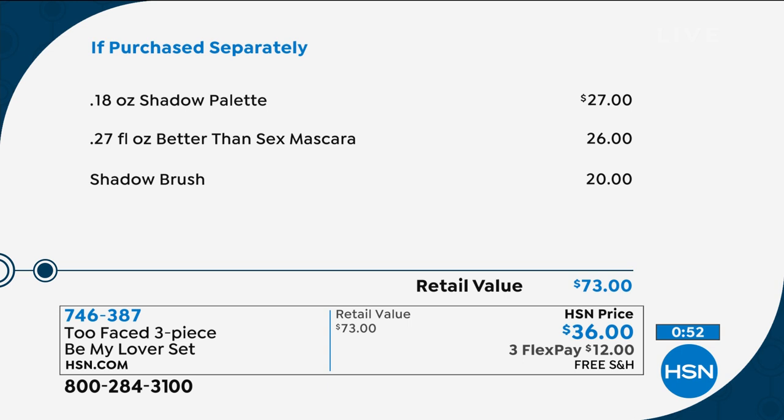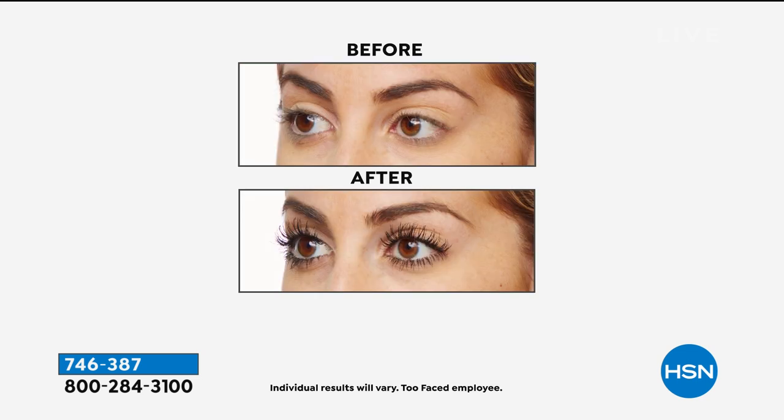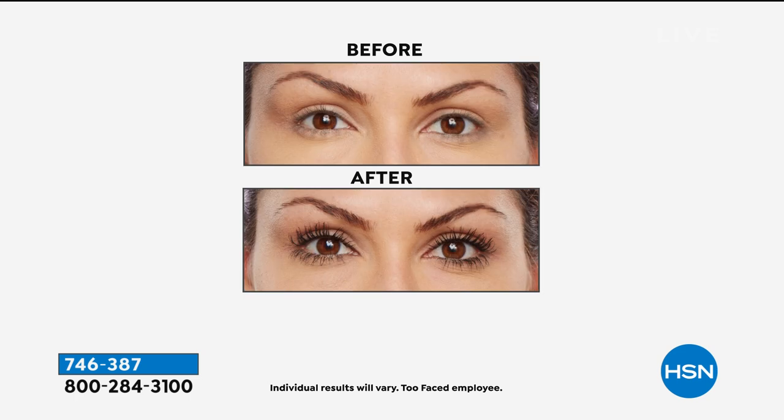The mascara is all-day wear. I've had this palette on since about one o'clock and I don't have to touch up my eyes — it never settles into creases and there's no fallout. We make products with shimmer that don't get all over your face — that's so important. We at Too Faced love being part of the HSN family because we really don't do these sets anywhere else. It is so fun to create these really special sets for you.